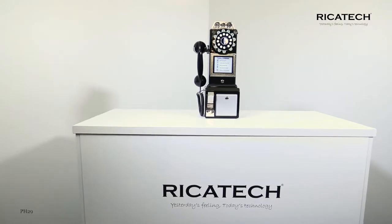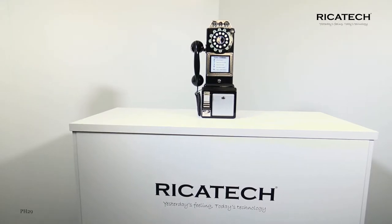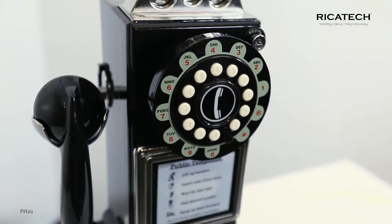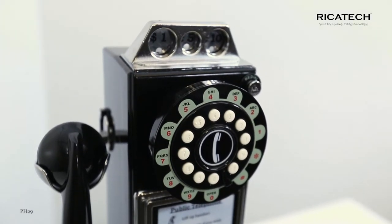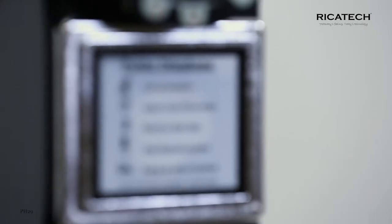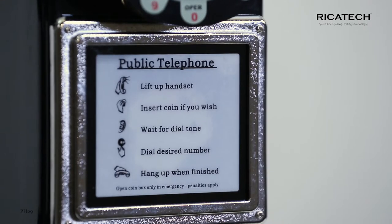Do you never yearn for the days of turntables and long telephone wires? When dialing a number still really was dialing. You can do that again with a PH-29 payphone. This telephone, following an old model, including a coin slot, contains the convenience of today's technology.